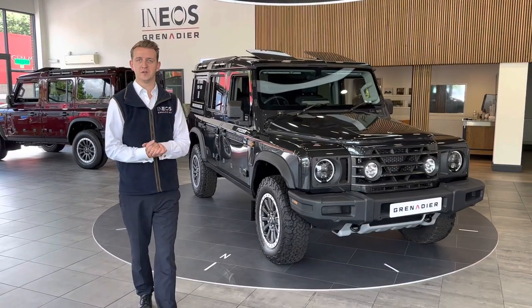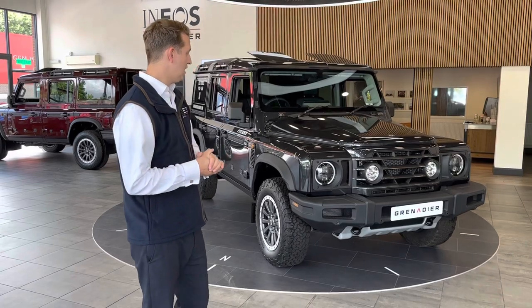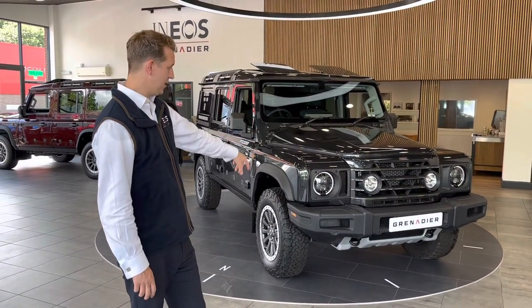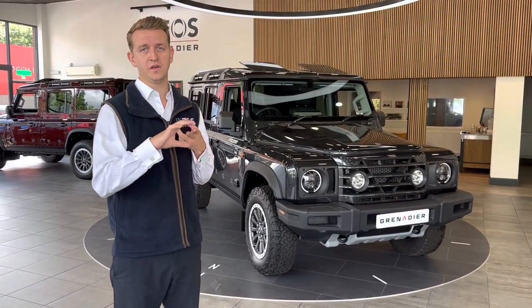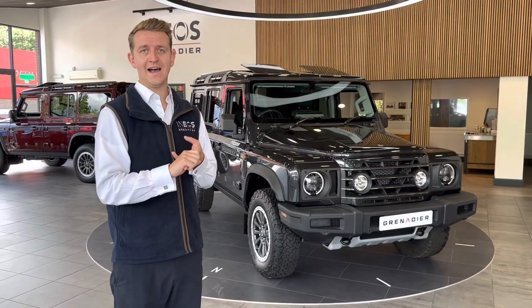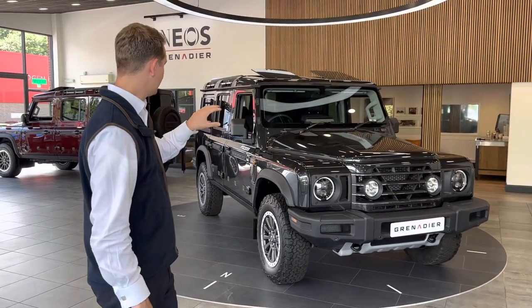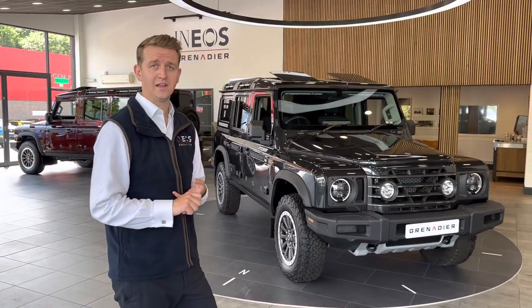Hello, I'm Ben from JT Hughes INEOS Grenadier over in Telford. Today I'm going to be talking you through the fantastic new INEOS Grenadier. There are three options on the Grenadier: you've got the two-seat commercial option, the five-seat commercial option, and the two limited edition Bellstaff options. One of which we have here — this is the Fieldmaster in the lovely Donny Gray.